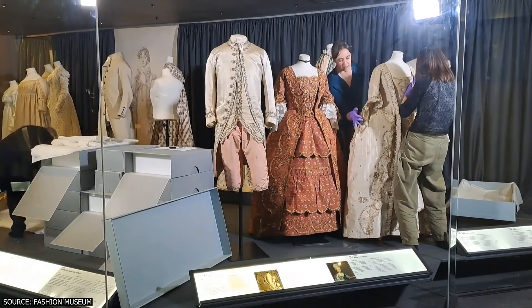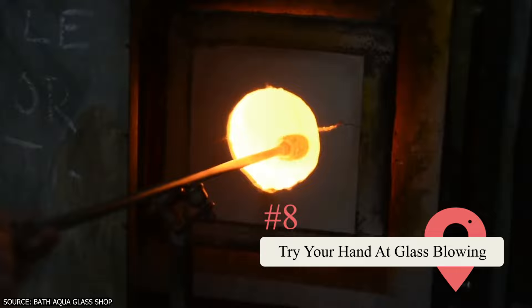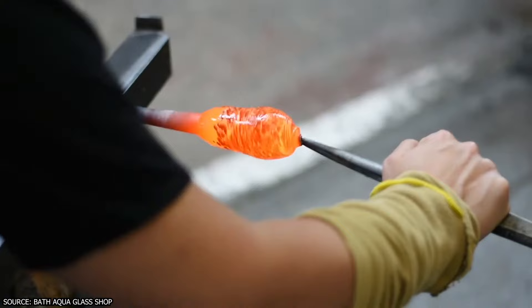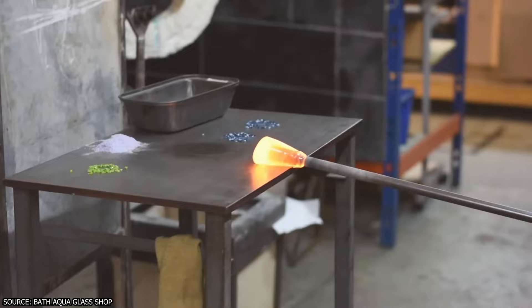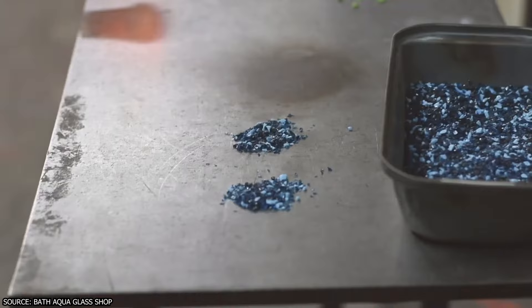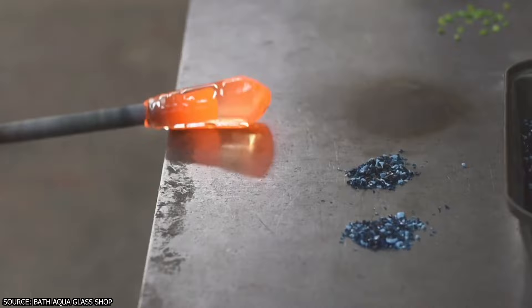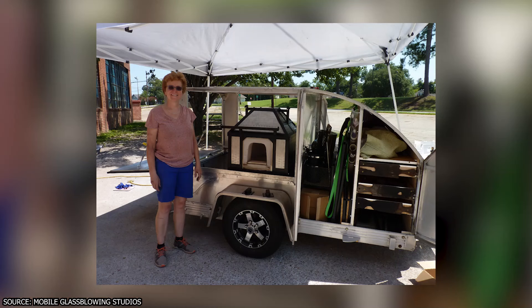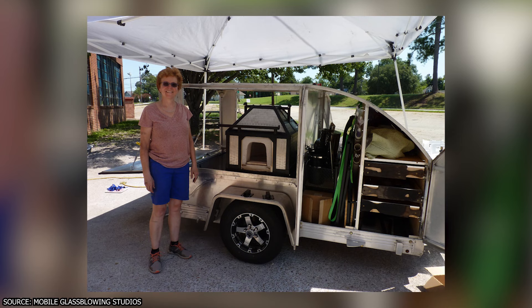Try your hand at glass blowing. Bath offers plenty of entertaining activities for visitors, but one of the most memorable is creating your own glass masterpiece. Bath Aqua Glass provides informative workshops suitable for all skill levels, allowing you to craft your own one-of-a-kind souvenir, such as an ornament or paperweight. Watching your personalized creation take shape in real time is an unforgettable experience. If you're short on time, you can also visit the glass blowing studio, and keep an eye out for their mobile glass blowing trailer, which may pop up during special events like the Christmas market.